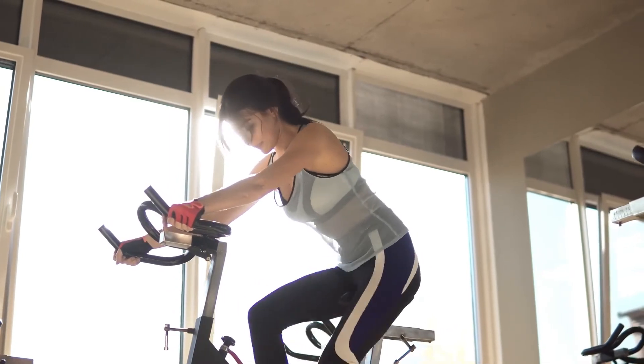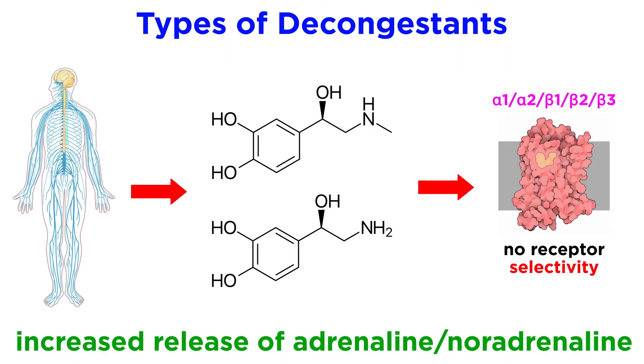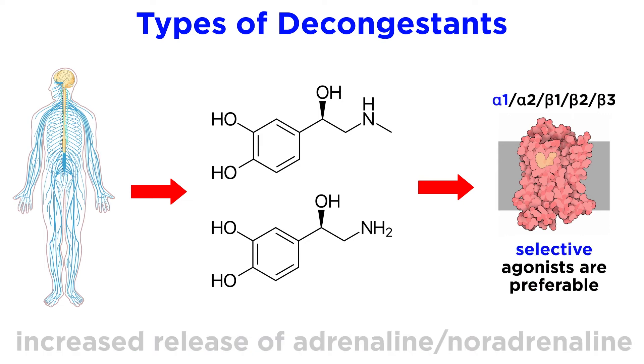Some may have noticed that when you exercise while experiencing a cold, the increase in circulating adrenaline will often have a decongestive effect, which is one of the benefits of exercising while sick if one is capable. Of course, adrenaline and noradrenaline are relatively unselective and will activate all adrenoceptors, so this is less preferable than selective alpha-1 agonists, since drugs without this selectivity will produce side effects associated with the sympathetic nervous system.